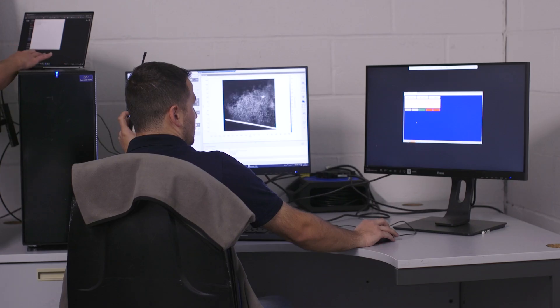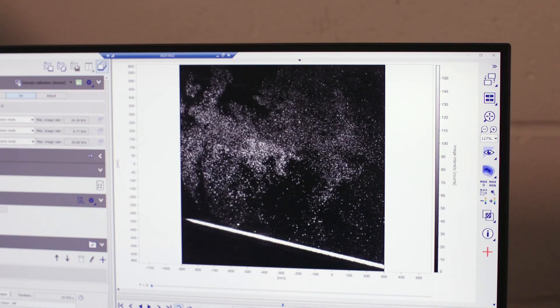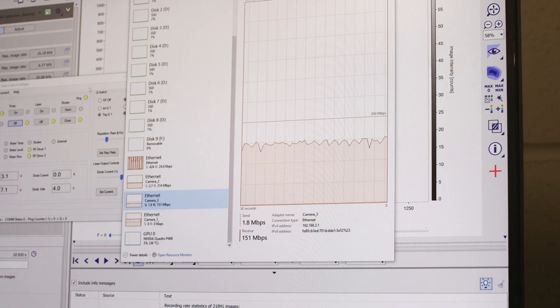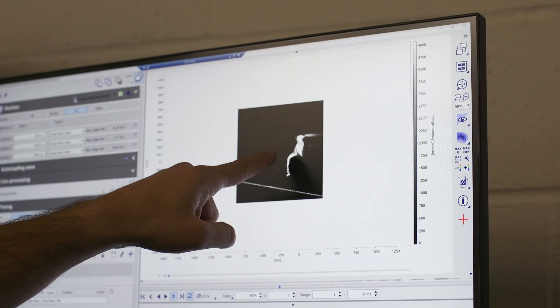The data that we've gathered here is going to help us validate that new test procedure and the repeatability that we get from using a facility like this. We'll be able to use that repeatable data to validate CFD — that's computational fluid dynamics simulations — and that allows us to understand where the sources of drag are coming from.